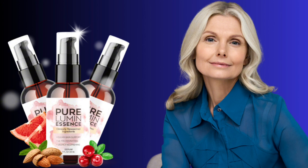You can actually test Pure Lumin Essence for 60 days, and if you don't see results or if you don't like it for any reason, they will give you your money back.